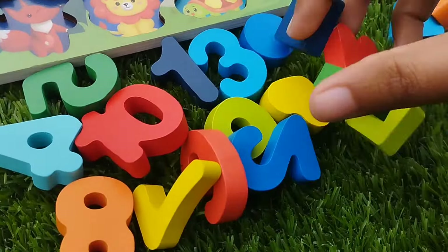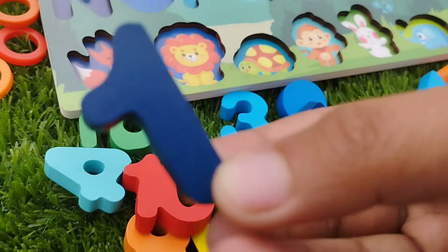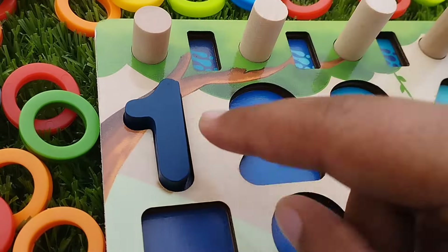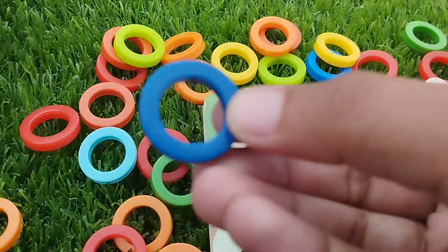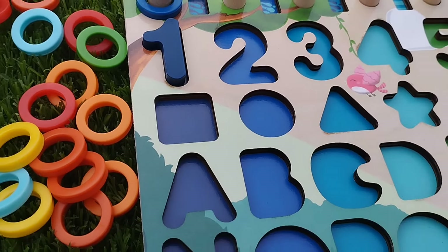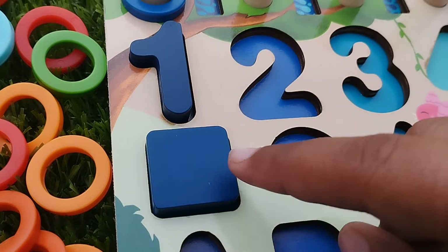The first number is number one. This is number one. One is dark blue. This is dark blue color. The shape is square. This is square shape.